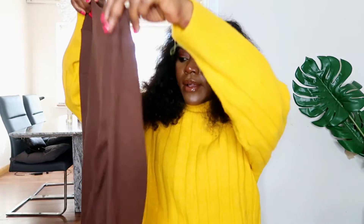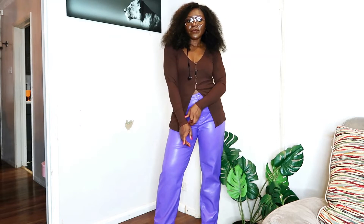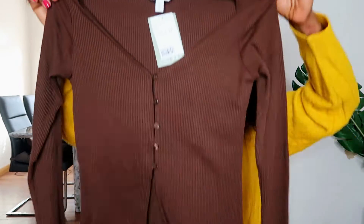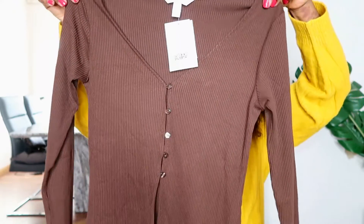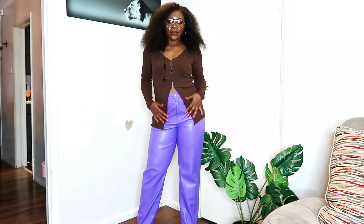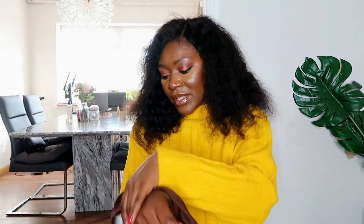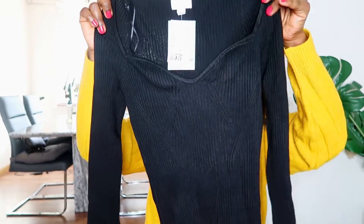Moving on to tops — I got this brown top. I love the button details and this chocolate brown colour is beautiful. It has a slit, so I'm looking to wear this with some high-waisted skinny pants or jeans. High-waisted culottes would also work. I'm going to scan it to see if it's online and link it, but if not you can run to your nearest shop. It was £14.99 and I got it in a small.